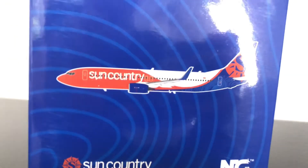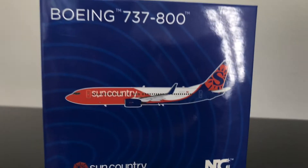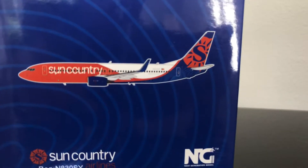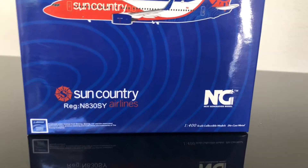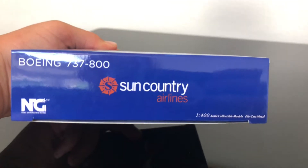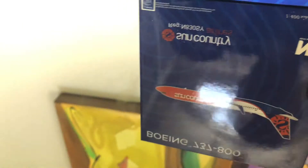To start it off, we'll start with the Sun Country Airlines 737. You can see the print on the box — they have the plane on the back. Sun Country Airlines along with NG and the registration. Boeing 737-800 on the bottom, and on top you have a depiction. On the sides you have Sun Country Airlines. This was one of my first orders of model airplanes.